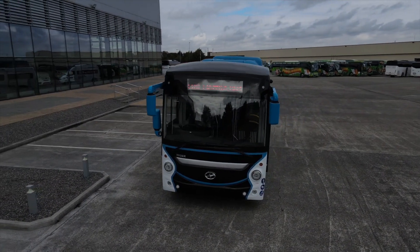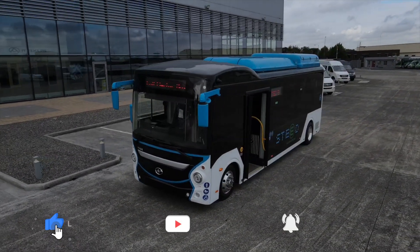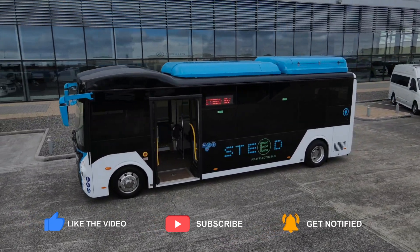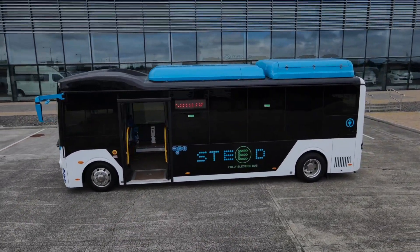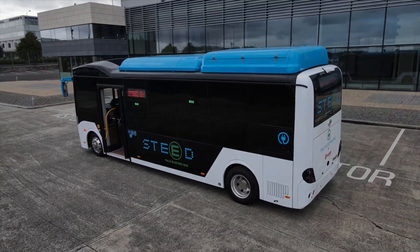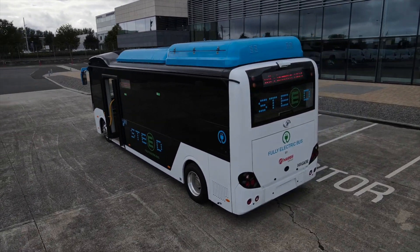Thanks to Chris and the team at the Harris Group for letting me have a look around the Haiger Steed. Looking forward to seeing more of them on the road. Hopefully you've enjoyed the review — if so, please like, subscribe, and tick the bell for notifications. If you think an EV is for you, leave it to me and I'll review it. Thanks very much for watching.